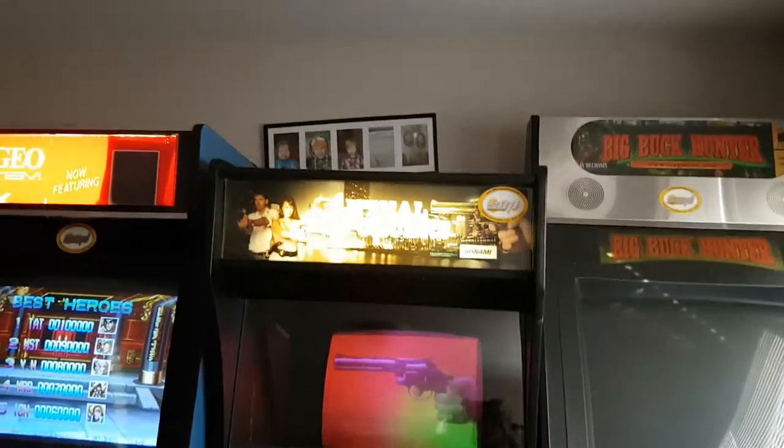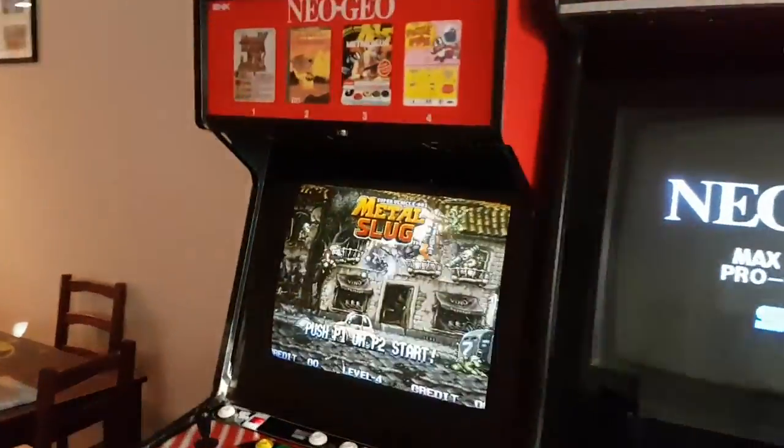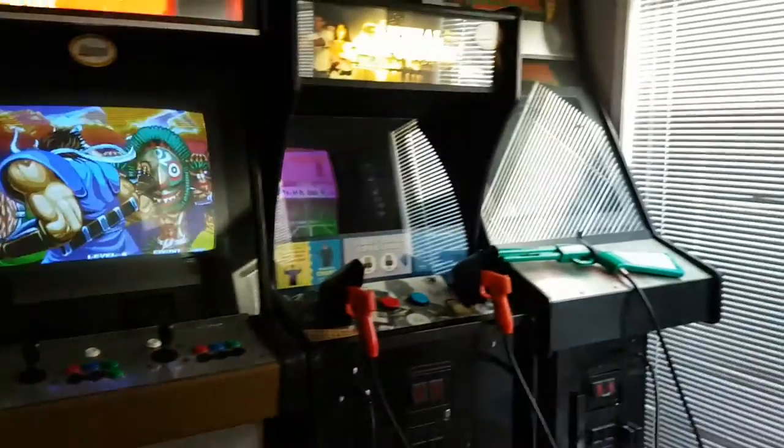Now for my grand finale — my greatest pickup of all time. I've been collecting for a long time, over a decade, and I've never ever found anything like this, especially for the price I got it for. I'm going to do a full tour video on these things. Stay tuned for my next video where I break down everything to do with those arcades.